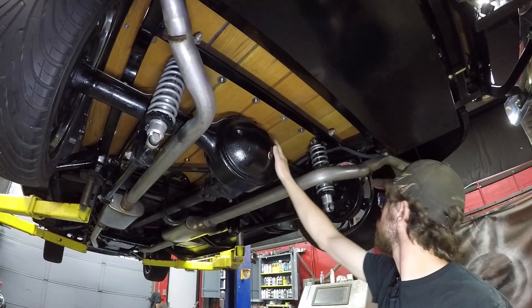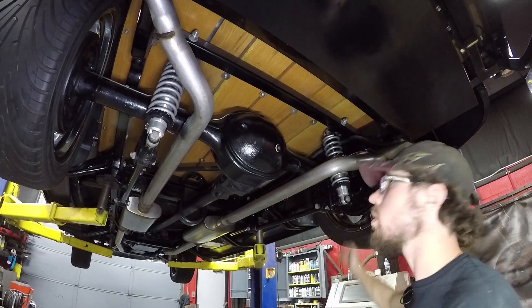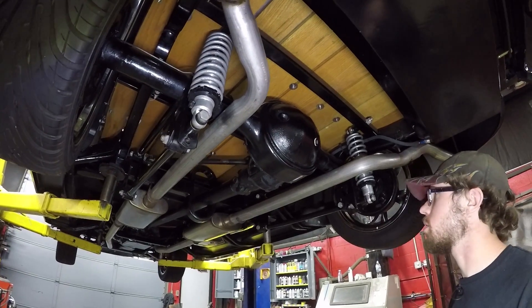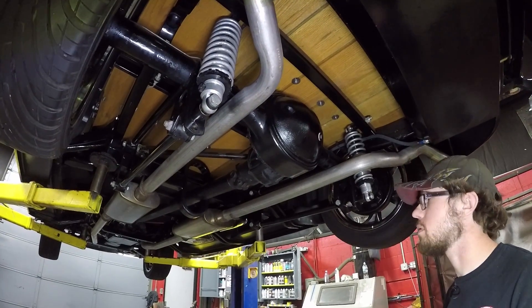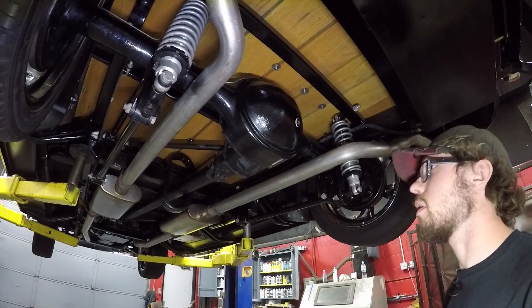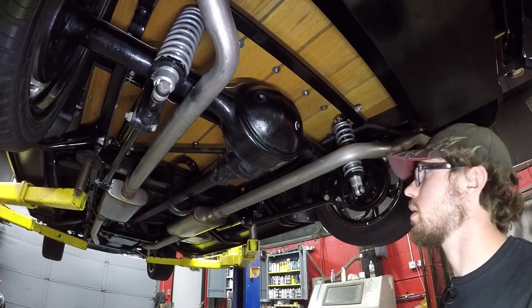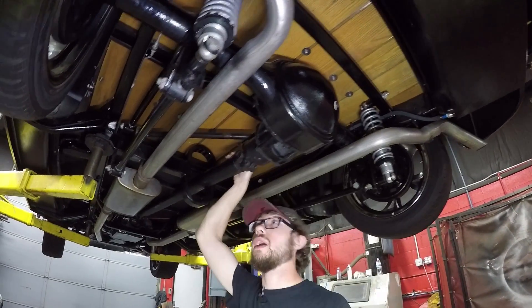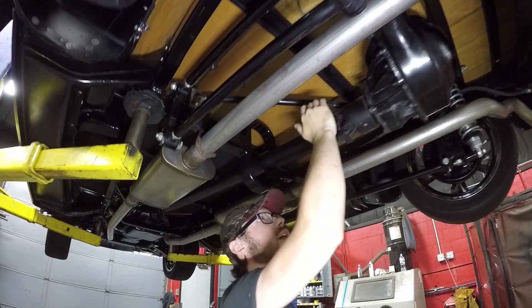Ford 9-inch rear end here. You can see it's got brand new brake lines on it. We always go through the drum brakes that are set on either end of this axle — we make sure everything is assembled properly, the shoes are in the right spot, the adjusters work, wheel cylinders don't leak. We basically make sure that the brakes are right and tight for you. Generally people do not know how to put together drum brakes, but we've got quite a few guys here that really know what they're doing when it comes to that.